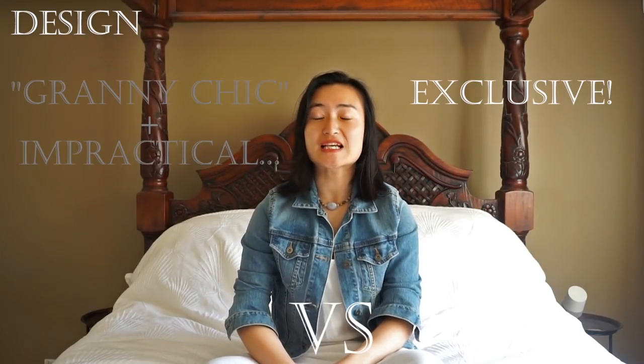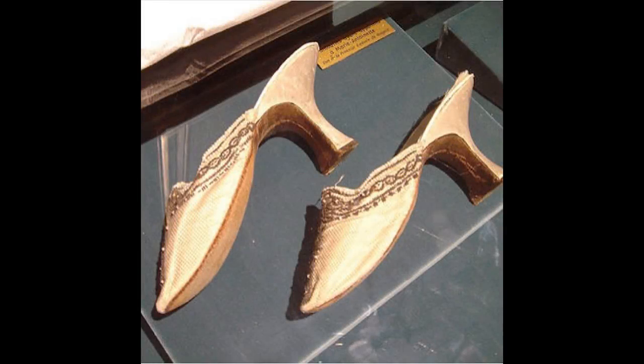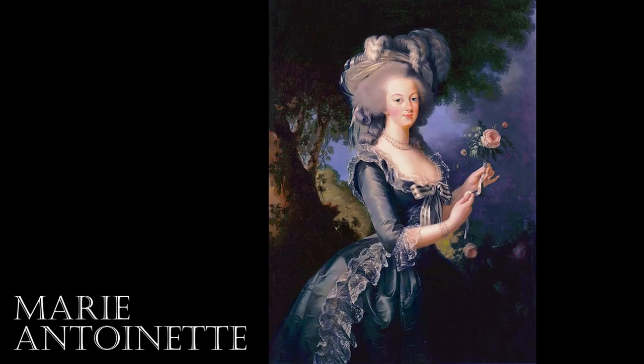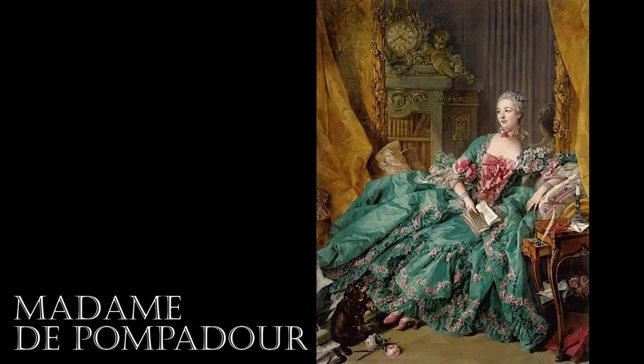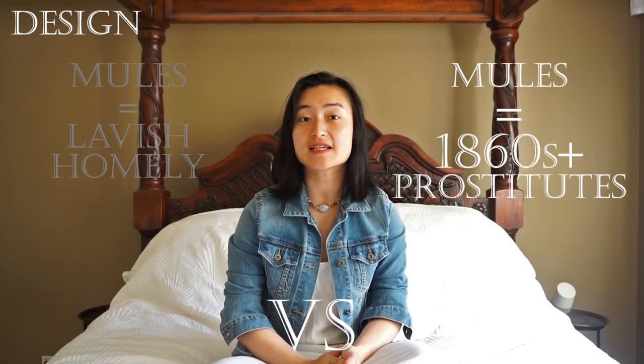Although seen today as somewhat granny-chic and rather impractical, the origin of mules is highly exclusive and luxurious. First worn by elect officials in ancient Rome and then French royalty in the 18th century, the backless, easy, slip-on-slip-off nature makes the shoe only suitable for those who live incredibly comfortable, labour-free lives. As a result, it was the shoe of choice for wealthy female aristocracies such as Marie Antoinette and Madame de Pompidou, who paired sumptuous silk mules with the most lavish ballgowns. Mules eventually lost their popularity as the lavish bedroom slipper became the shoe of choice for prostitutes in the 1860s, and other respectable women in society didn't want to have anything to do with them.